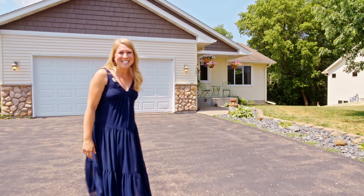If you're looking for a home with a private backyard, then I've got the one for you. Welcome to 1367 Mallard Lane in New Richmond, Wisconsin.